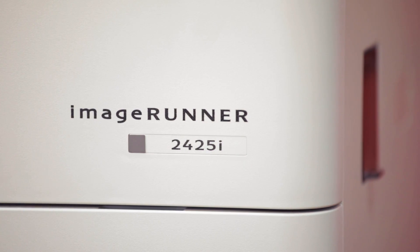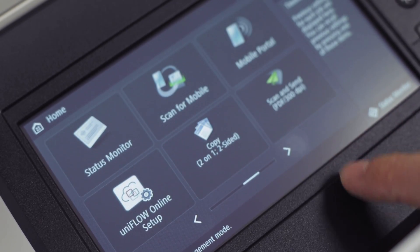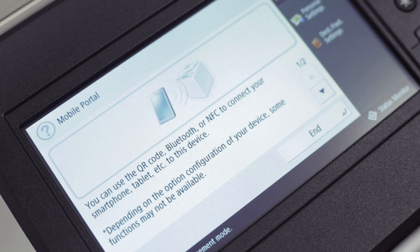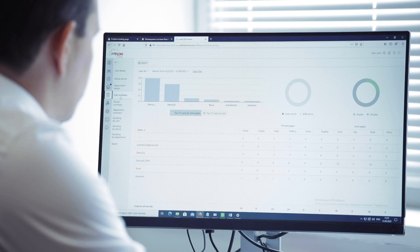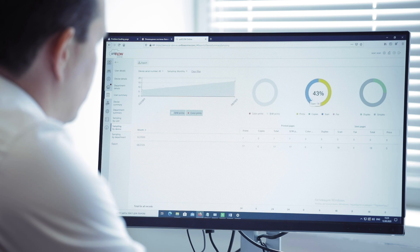Wi-Fi embedded in the device allows you to locate the device in any location in your office and print documents from your tablet or mobile phone. With embedded UniFlow Online Express, you can track costs, print securely and have detailed device usage reports.